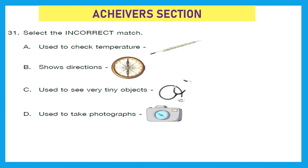Moving to our last section — the Achiever Section, which carries double marks. Question 31: Select the incorrect match. A: Used to check temperature — thermometer. Correct match. B: Shows directions — compass. Also a correct match. C: Used to see very tiny objects — stethoscope. This is wrong; it should be microscope. So this is a wrong match. D: Used to take photographs — camera. Correct match. So option C is the incorrect match.